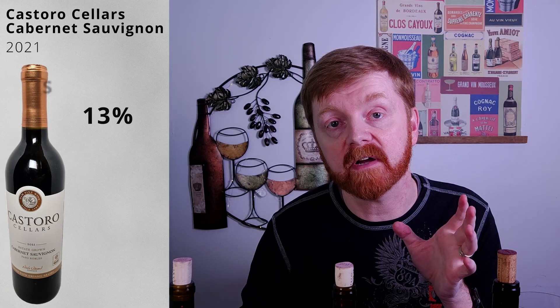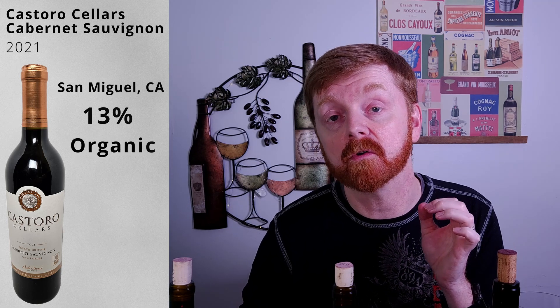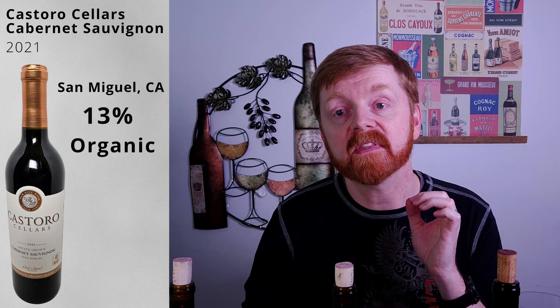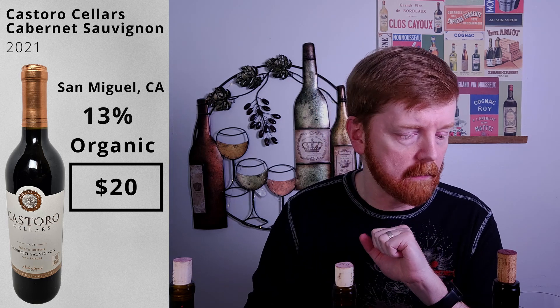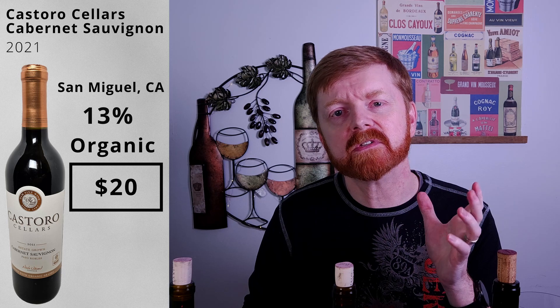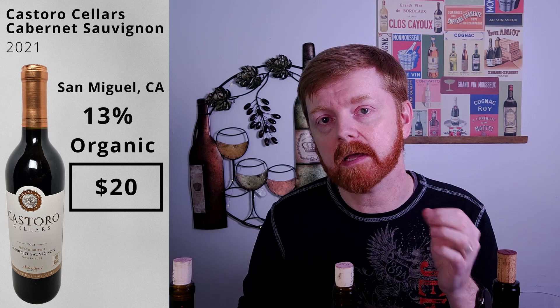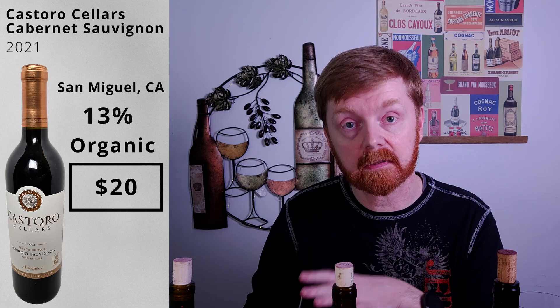First up, we have the 2021 Castoro Cellars Estate Grown Cabernet Sauvignon. This is 13% alcohol by volume, and in this particular wine the grapes were grown organically. This comes in at around $20. I've been pouring these out ahead of time, so these have been out for about 20 minutes. It's always good to give your reds some time to breathe, whether it's in a decanter or in the glass.